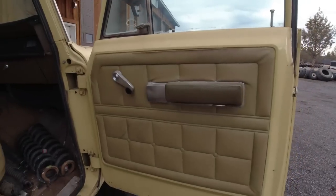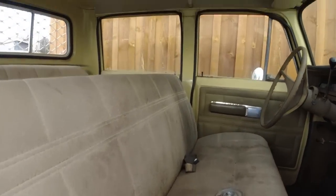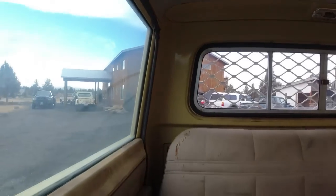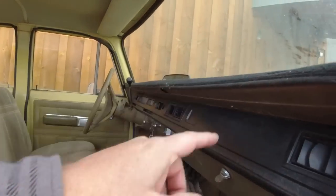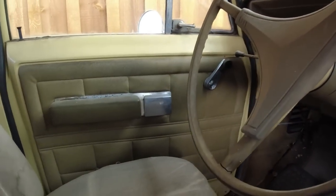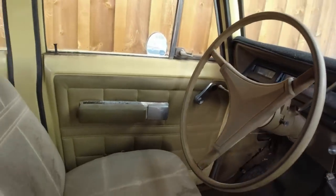This has deluxe interior — it also has carpet and nicer seats, really nice headliner and sun visors. Needs a good cleaning but not bad for original paint and original interior. It does have a black dash piece I put in there because the one that was in there was junk. And the odometer reads 53,204 original miles. If you look at the gas pedal and the brake pedal, I would 100% agree that those are original miles.